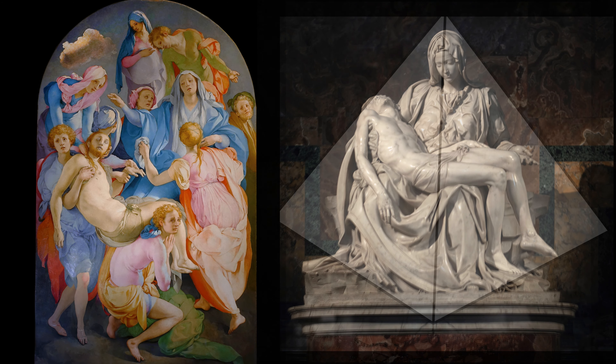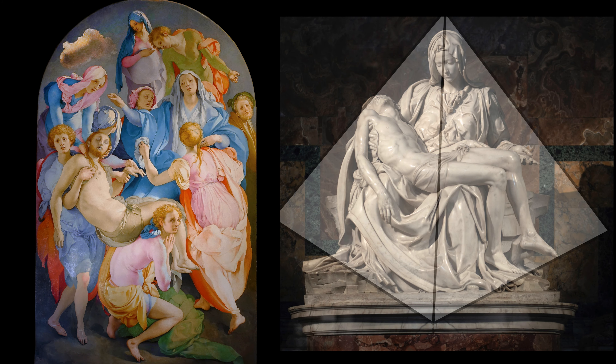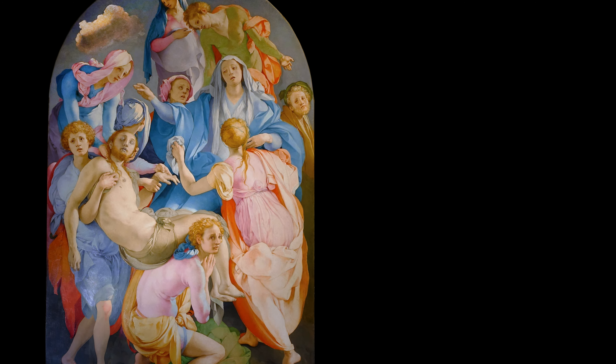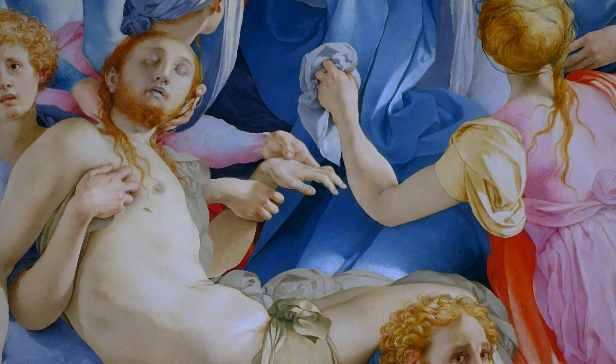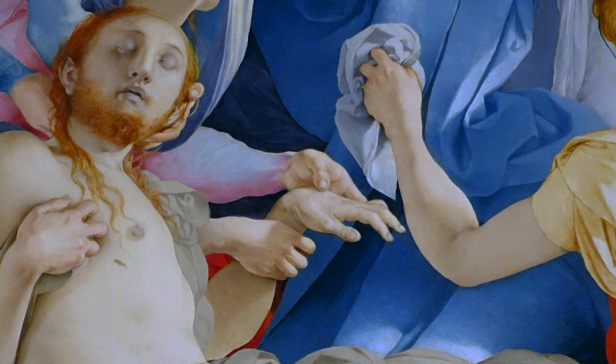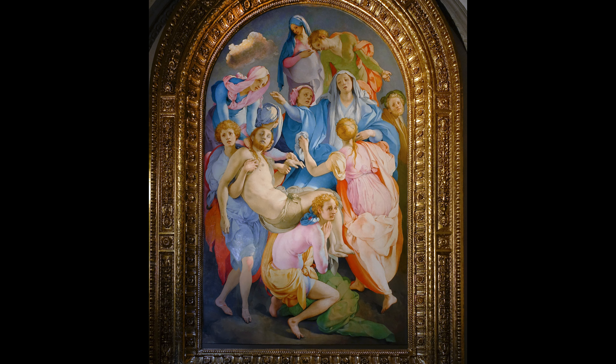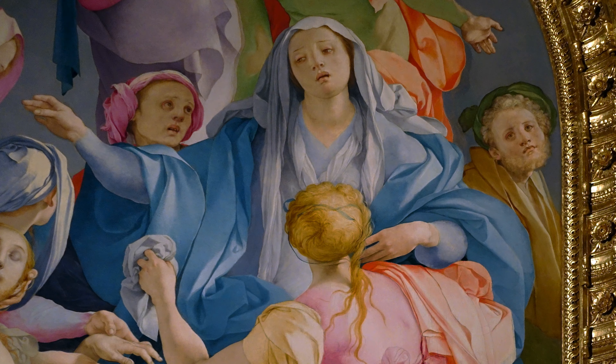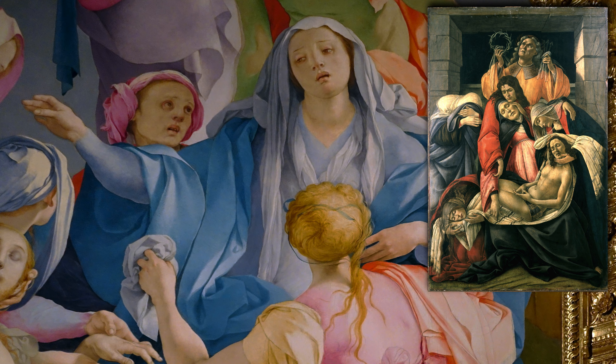But instead of that pyramid composition that has that sense of stability, here the composition takes the form of a circle, which means that our eye never really comes to rest. And in the center we see a gesture of a figure holding up a cloth and some hands holding up one of the hands of Christ — gestures that are hard to interpret that occupy the very center of the composition. Those gestures create an extraordinary sense of elegance, an elegance that we also see in that earlier Botticelli.